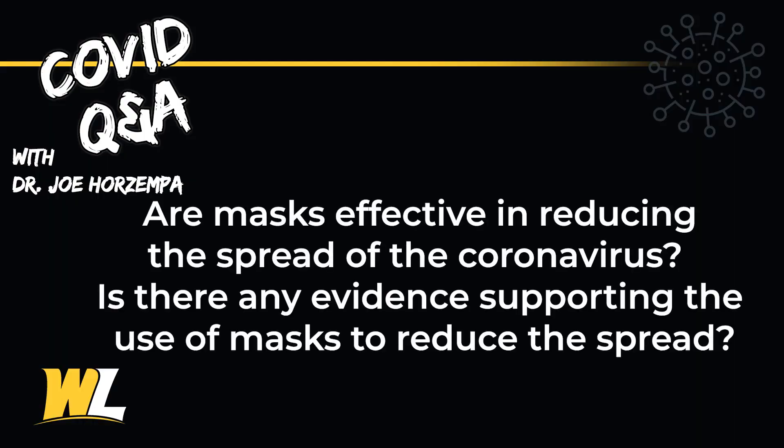Are masks effective at reducing the spread of coronavirus? Is there any evidence to suggest that wearing a mask is effective in reducing the spread or transmission of the coronavirus? I always tell my students: trust the data. There's lots of data and lots of evidence out there suggesting that wearing a mask is actually very effective at reducing the risk of transmission of the coronavirus.